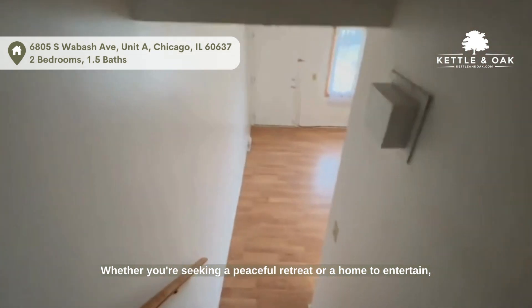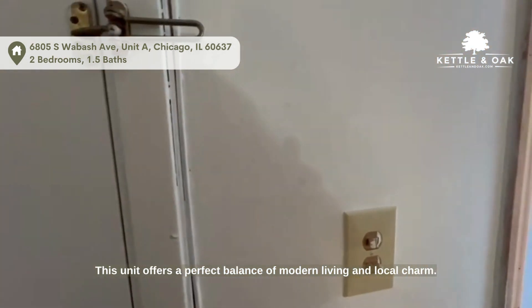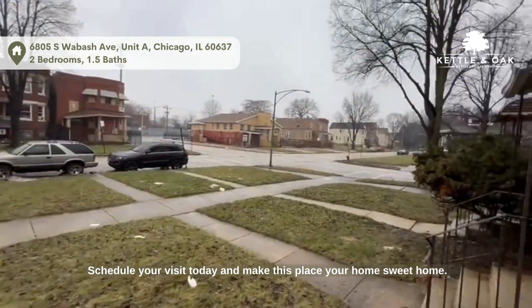Whether you're seeking a peaceful retreat or a home to entertain, this unit offers a perfect balance of modern living and local charm. Experience the comfort and elegance this property has to offer. Schedule your visit today and make this place your home sweet home.